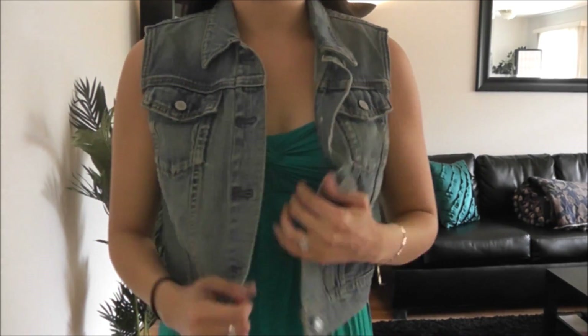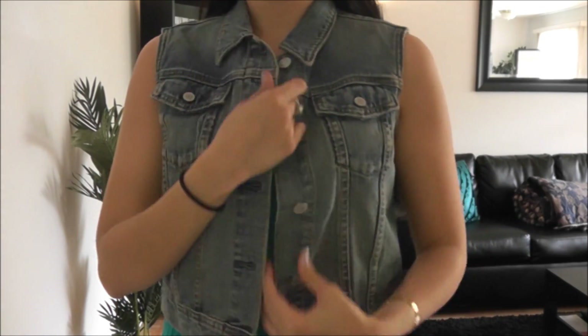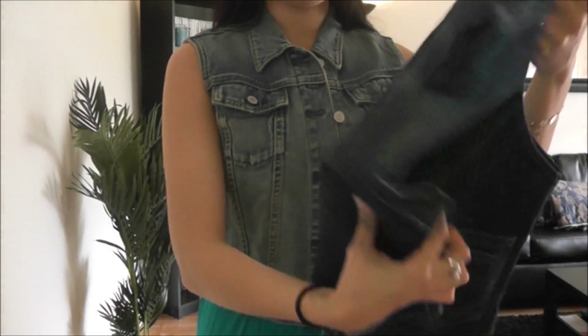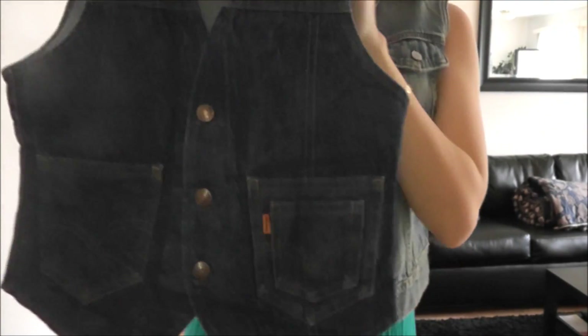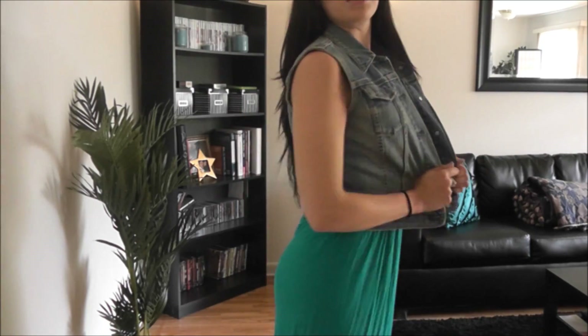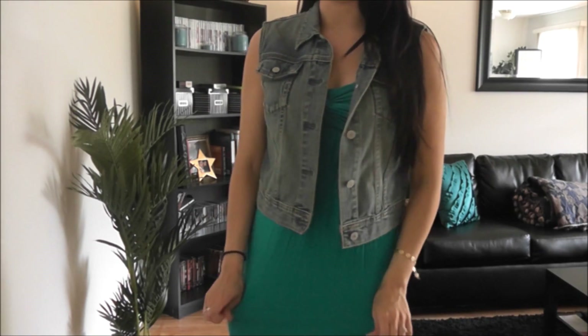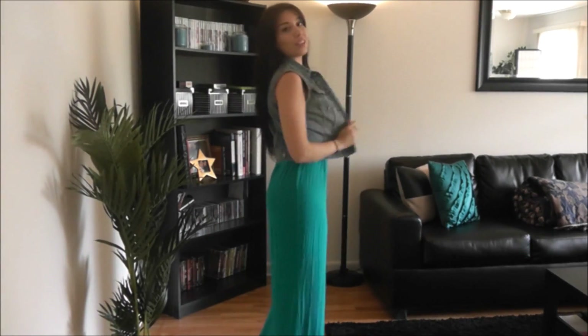If you don't really like the idea of a denim jacket, you could always go with a denim vest. This is one of my favorites — it's from Old Navy, but I got it at the thrift store for $5. I also have this one from Levi's, which is just a dark wash. Very simple to layer over these dresses, and I think it gives a really nice structure to the whole outfit.